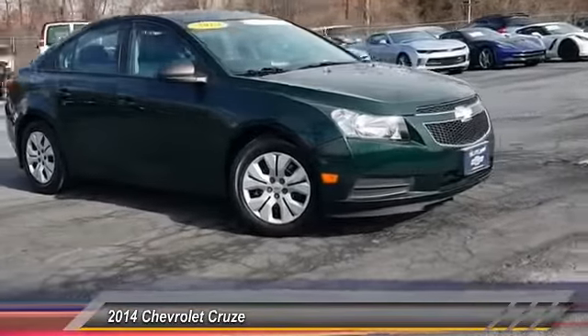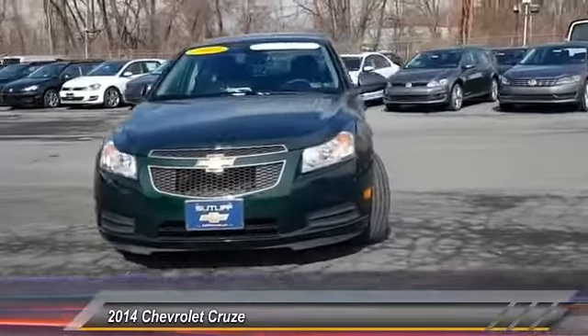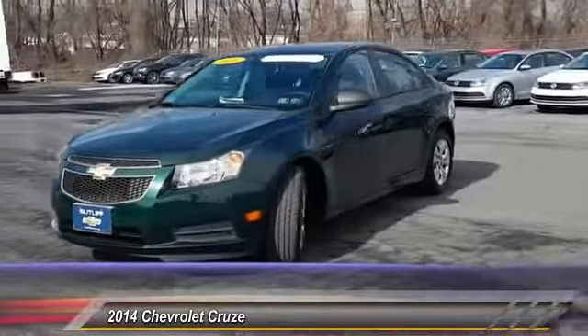Floor mats. If affordable style and reliability are what you're looking for, this vehicle couldn't be more perfect. Drive it today.